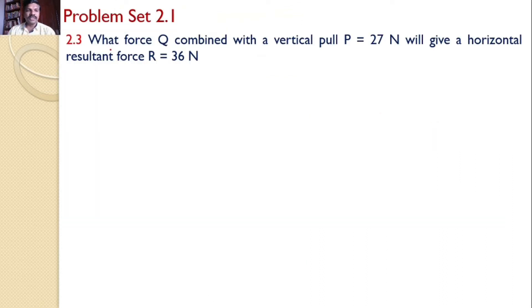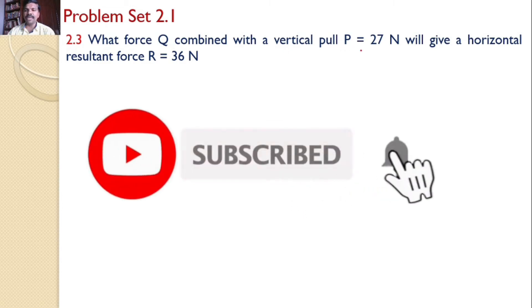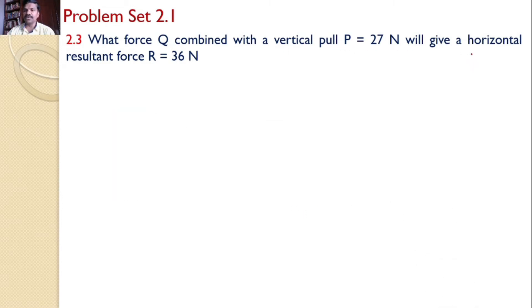In this tutorial we will try to solve problem set 2.1, problem number 2.3. What force Q combined with a vertical pull P equal to 27 newtons will give a horizontal resultant force R equal to 36 newtons?